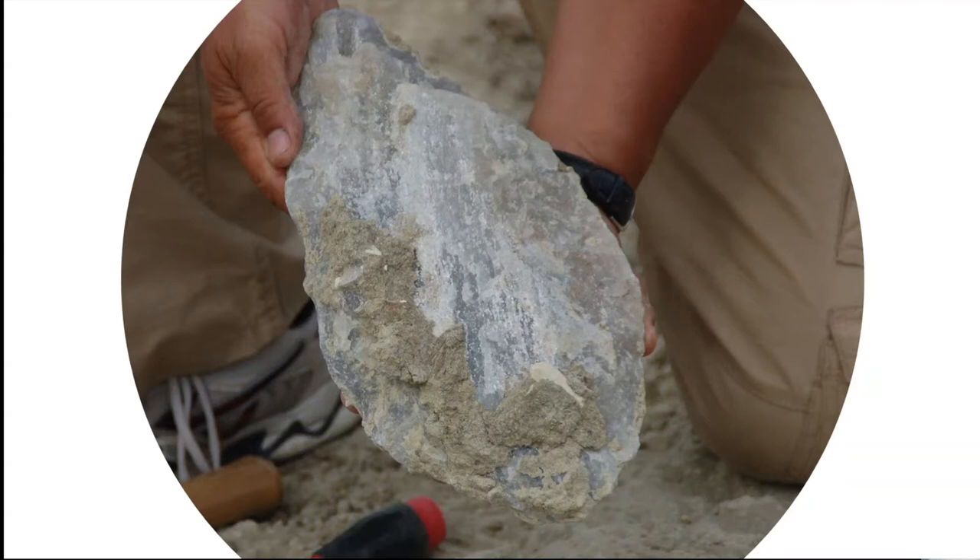The Acheulian technology ranged from 1.7 to 0.3 million years ago. It is thought to have been developed by Homo erectus, and the specific purposes of this technology are still a matter of debate.